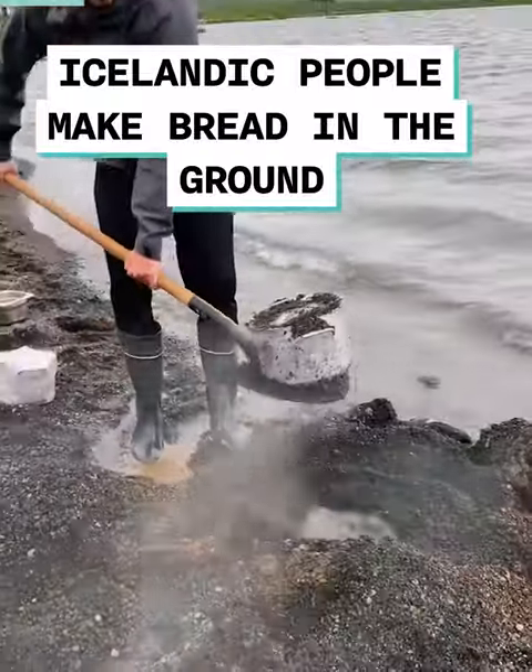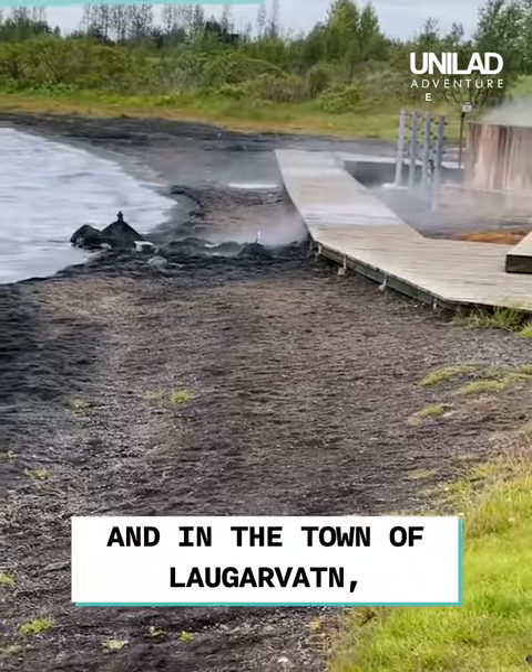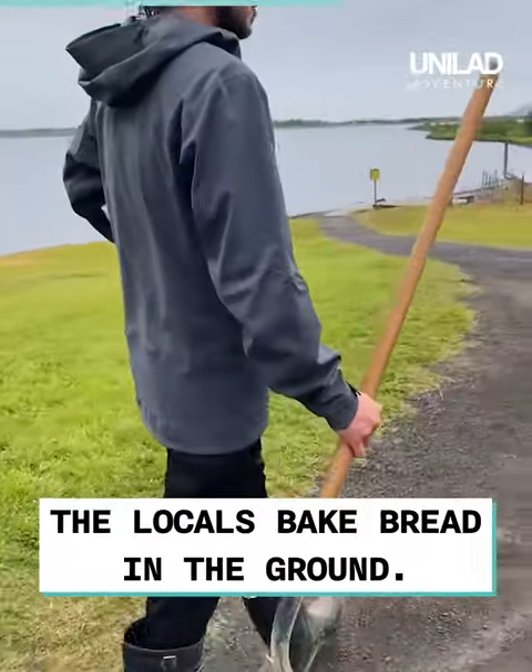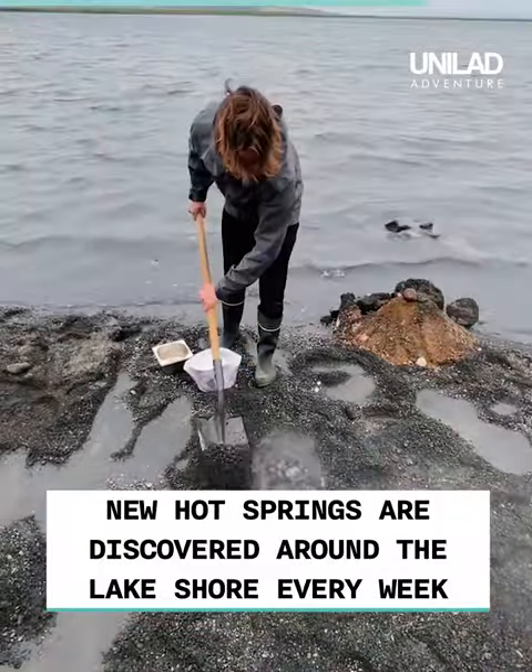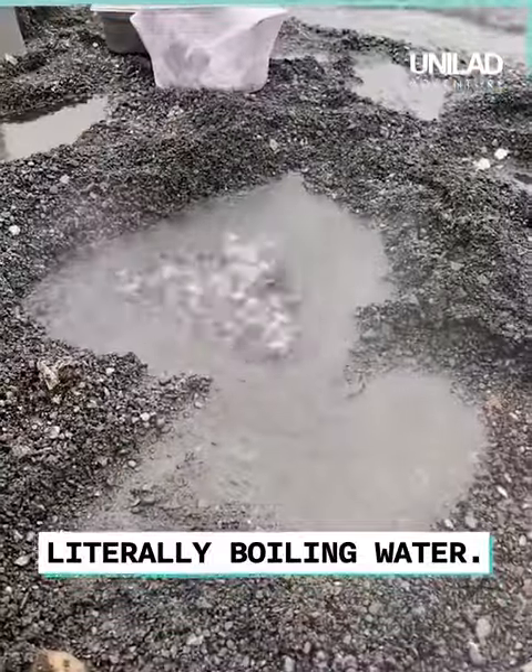Icelandic people make bread in the ground. Yep, you heard that right. Iceland has many geothermal areas, and in the town of Lugervat, the locals bake bread in the ground. New hot springs are discovered around the lake shore every week and they produce water that's 100 degrees Celsius — literally boiling water.